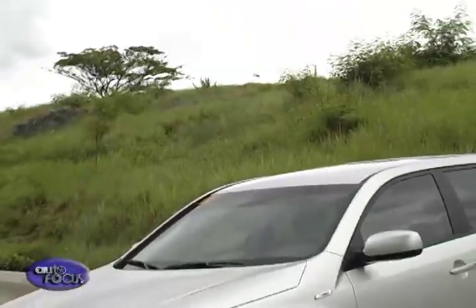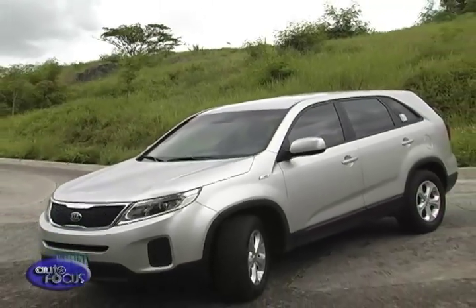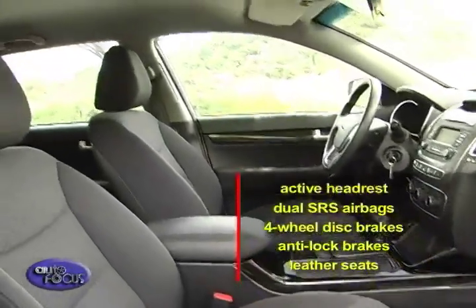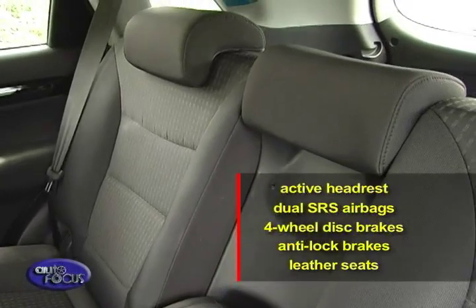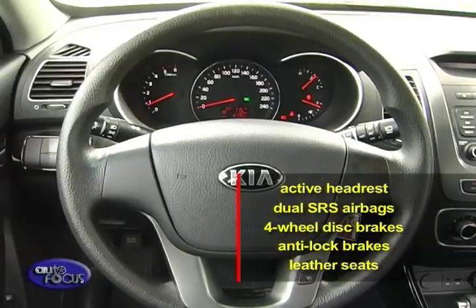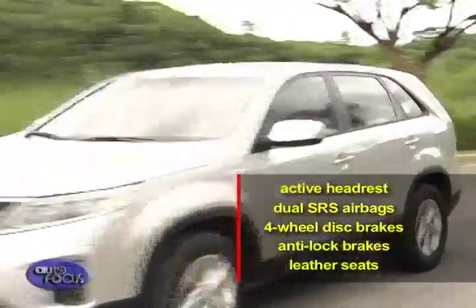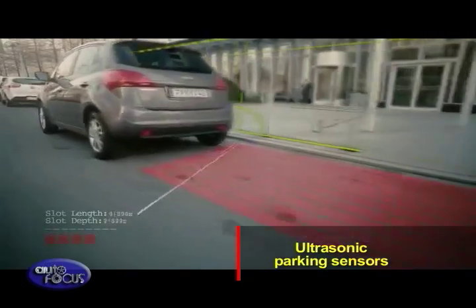Being a family-oriented SUV, the Sorento comes equipped with a plethora of standard safety equipment. All Sorento models come outfitted with active headrests that move forward and up within milliseconds to prevent whiplash, dual SRS airbags, four-wheel disc brakes, and anti-lock brakes. And for easy parking, the Sorento also comes with ultrasonic parking sensors.